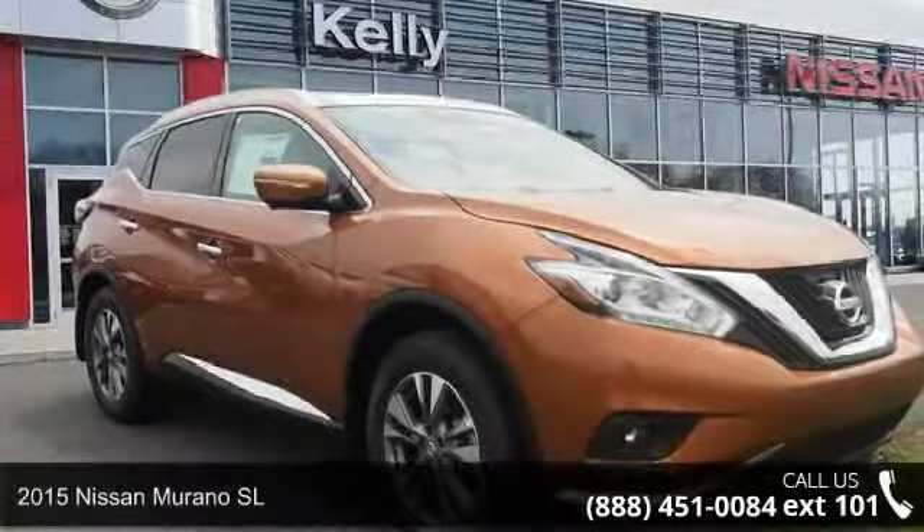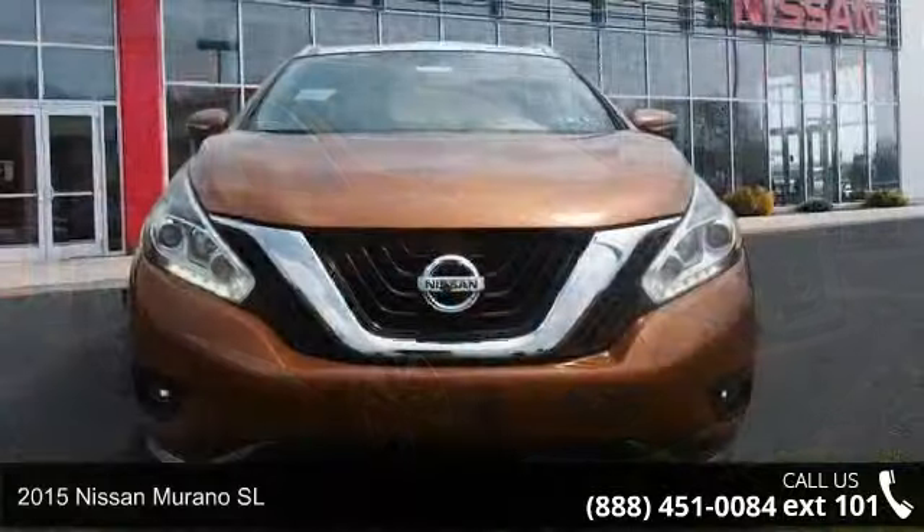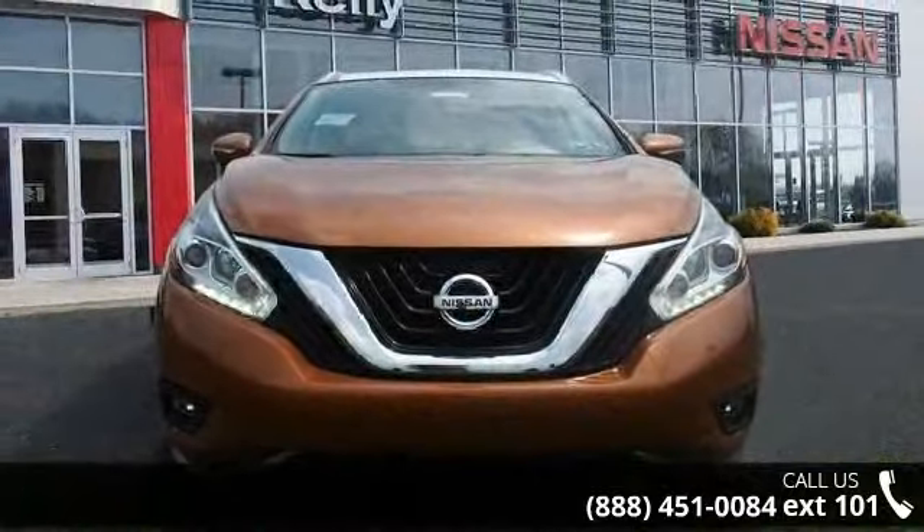Arrive in style with this 2015 Nissan Murano SL. If you are looking for a first-rate auto, this one could be yours today.